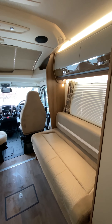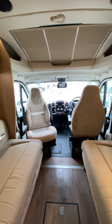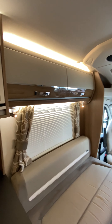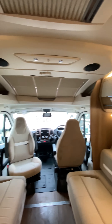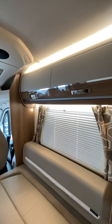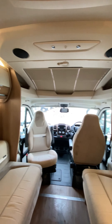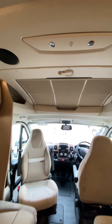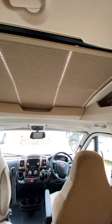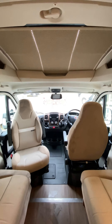Moving into the habitation area of this motorhome. As you can see, we have swivel seats at the front providing extra seating area. There's lots of over-cabinet storage, beautiful LED lights above and LED spotlights below, really giving this motorhome a nice homely feel. We've also got a really nice large sunroof, allowing a lot more natural light to come into this motorhome.